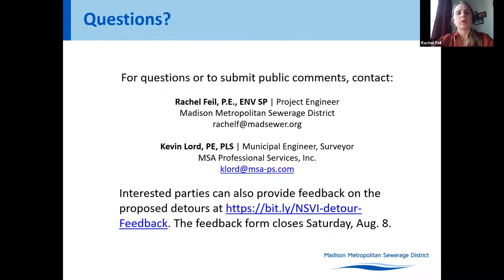Thank you for attending. If you have any comments or questions, please reach out to us directly. The detour feedback form is available at the provided link until end of day this Saturday.